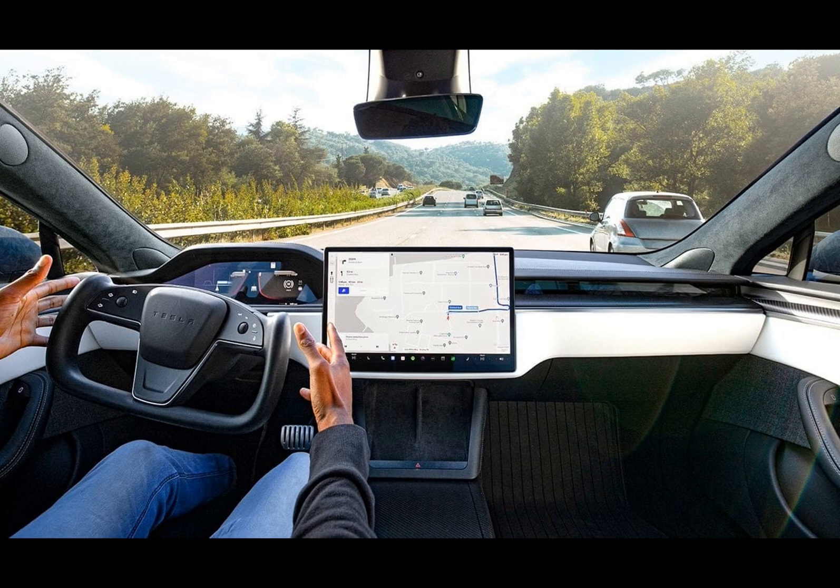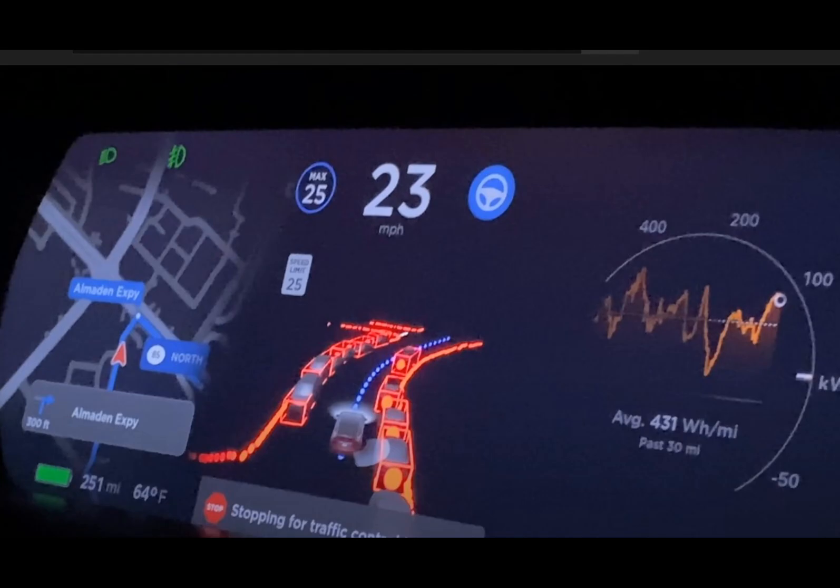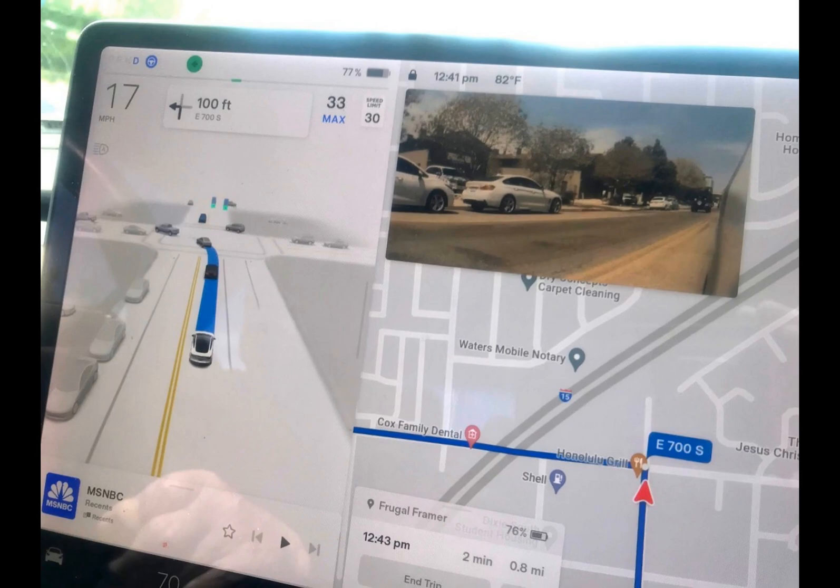As a Tesla vehicles analyst, let me clarify the term 'alert when no hands are detected.' Currently, Tesla's system relies on torque to ensure drivers remain attentive behind the wheel. However, this method has its limitations, as it can't detect if your hands are actually on the steering wheel.